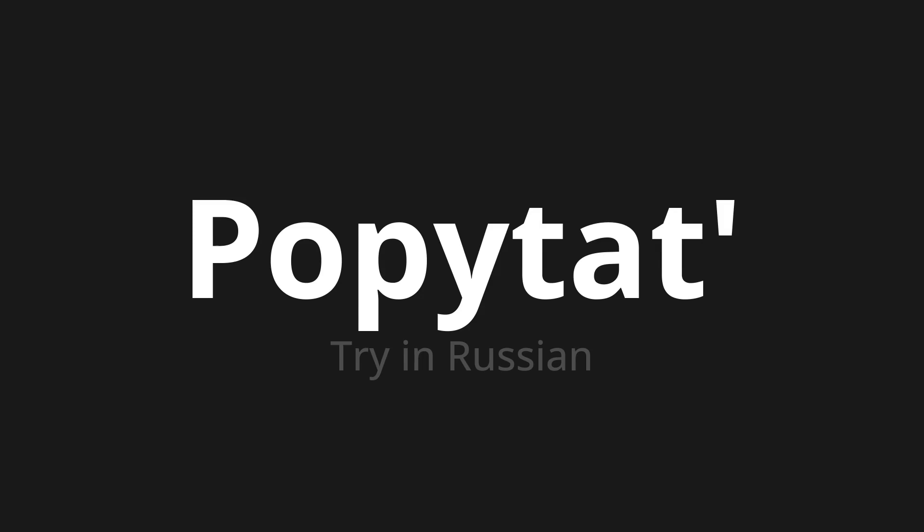Which means 'try' in Russian. Let's say it all together. One more time.